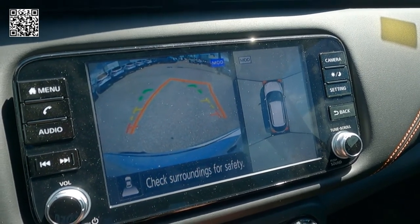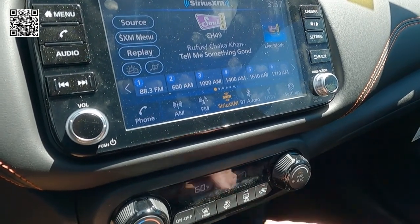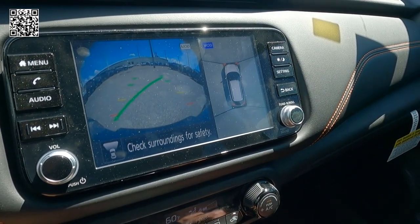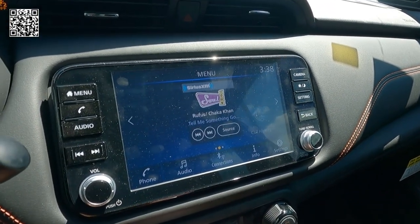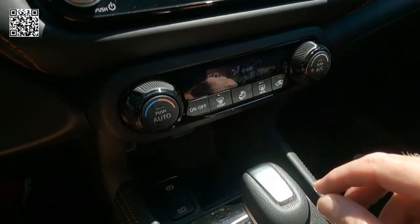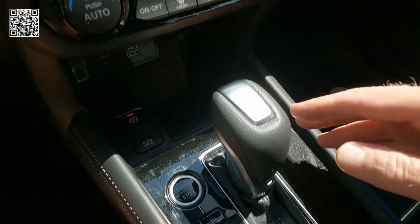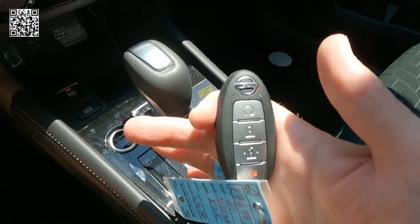Here we can see the 360 camera as well as the backup camera with dynamic grid lines. Intelligent driver alertness, intelligent cruise control, automatic climate control — there are the 360 cameras so you can check your surroundings prior to putting the vehicle in gear. Leather steering wheel, leather shift knob, tilt and telescoping steering column, additional power ports for the driver and passenger, electronic parking brake, and key fob.